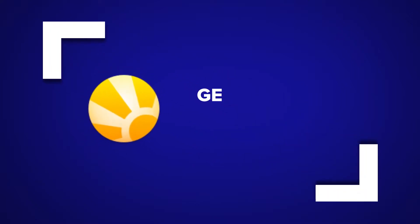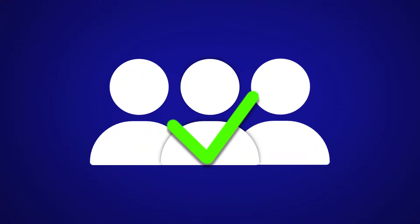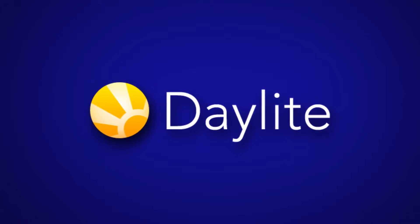Welcome. Today we're going to discuss getting started with Daylight. Every customer wants to streamline their business and get more done. Daylight can help you reach that goal.